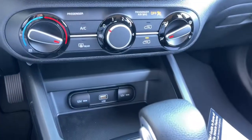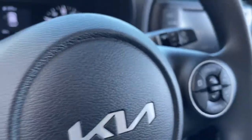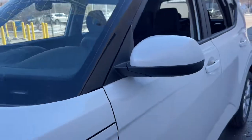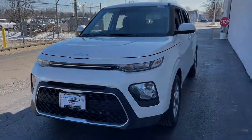Everyday practicality meets high-spirited fun in this well-equipped Soul. See for yourself when you take it out for a test drive. Our professional staff looks forward to giving you excellent service. We'll see you next time.